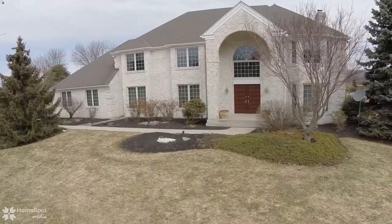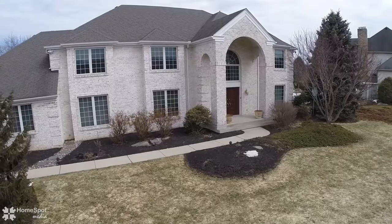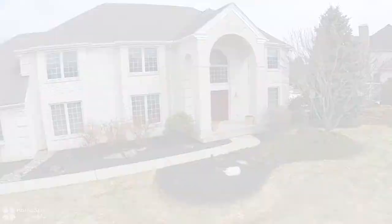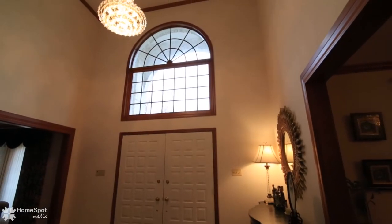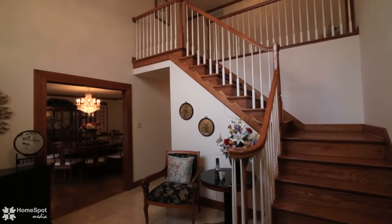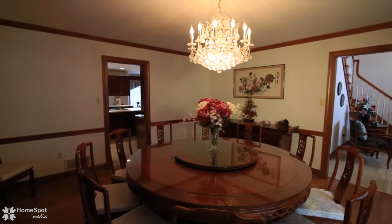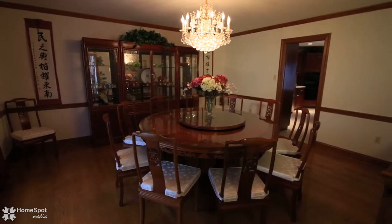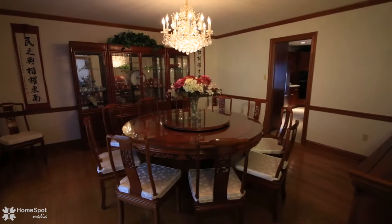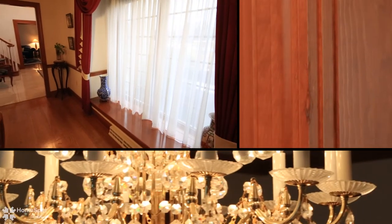Welcome to 4477 Commonwealth Drive. A grand archway frames a recessed double door entry. A pristine interior welcomes with a marble-tiled foyer that opens to a luxurious formal living room and formal dining room. Exquisite details throughout include solid wood panel doors, tray ceilings, crown moldings, and crystal chandeliers.